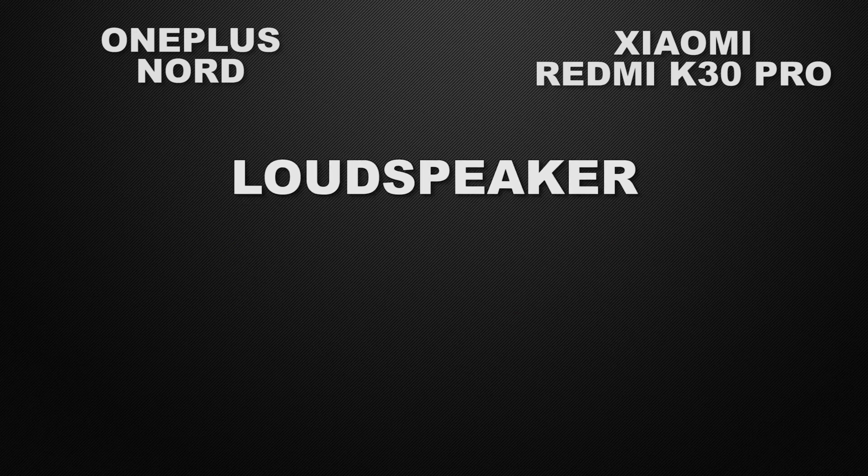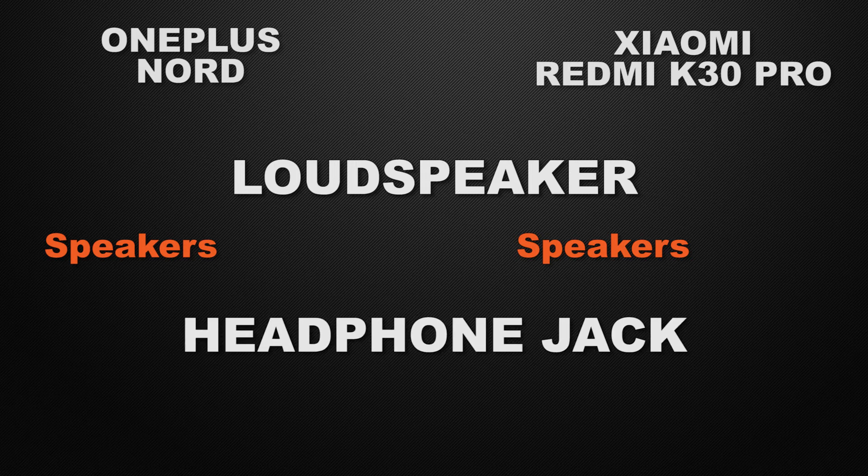Both devices have normal speakers, so that's a tie. Regarding the headphone jack: OnePlus Nord does not have a dedicated headphone jack, but K30 Pro does. So the winner here is K30 Pro.